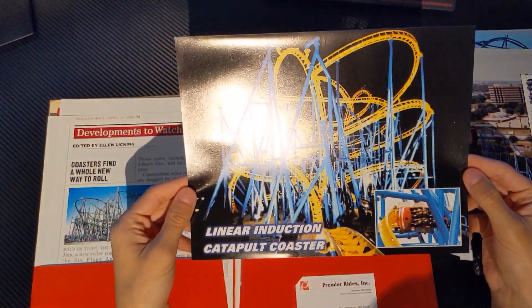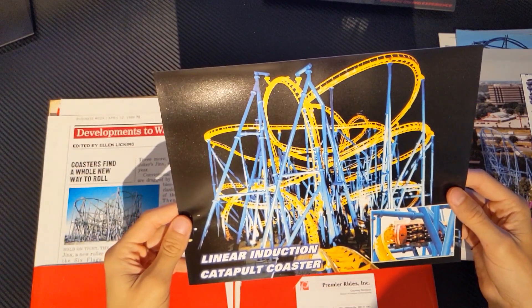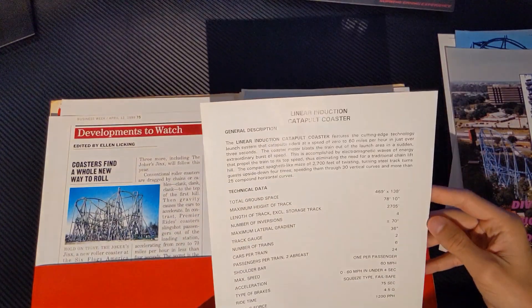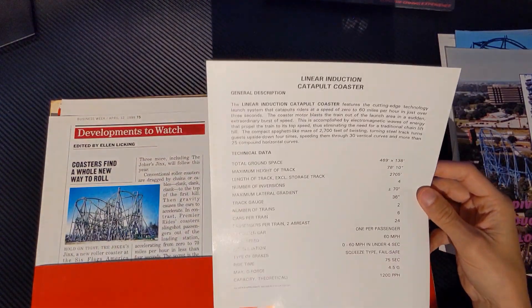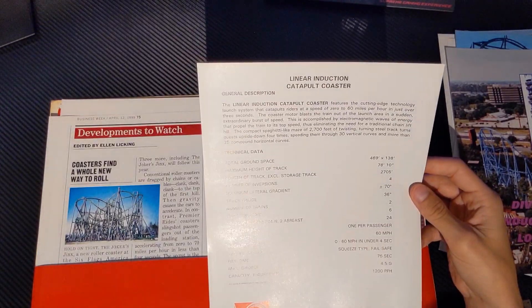We've got a linear induction catapult coaster — I believe this one's Poltergeist. Let's see — no, this is just general information for the model itself. So I don't know if this is Poltergeist or not, but I think it's Poltergeist.